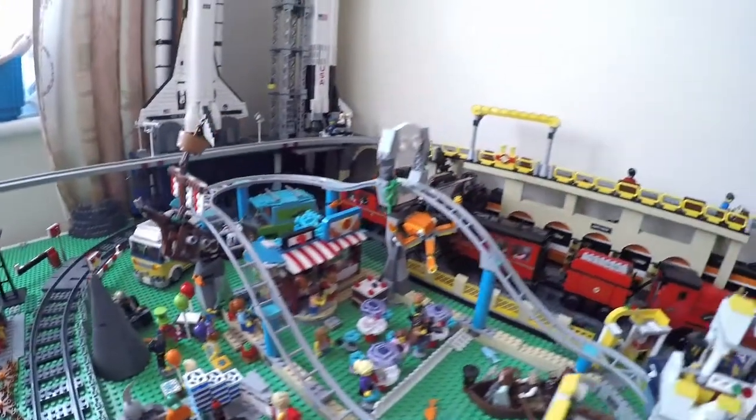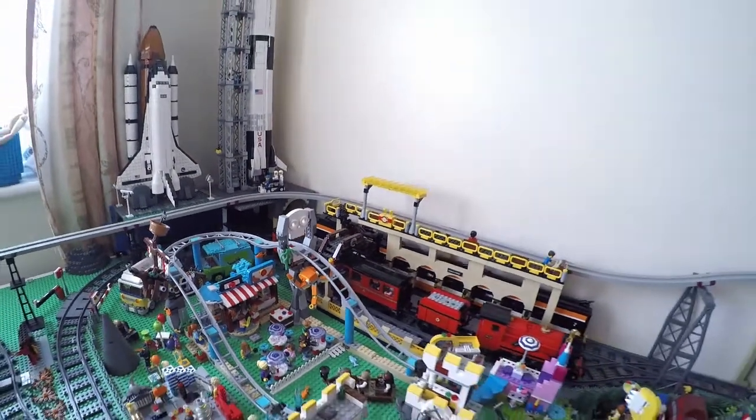I also need to do some more work on the Mount Clutchmore Funland to get the water around the roller coaster finished.